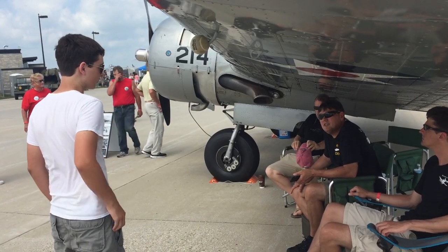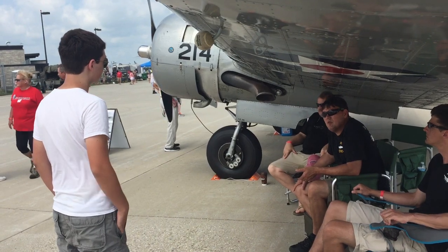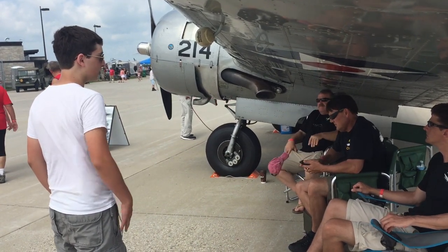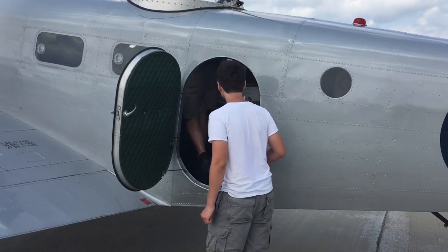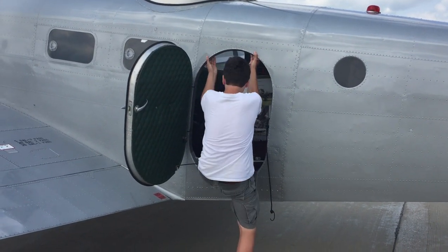Baxter started his show right then and there, striking up conversations and comparing his experience on the hyper-realistic combat sims he flies to the real aircraft. Details are best discussed in the real cockpit, so...